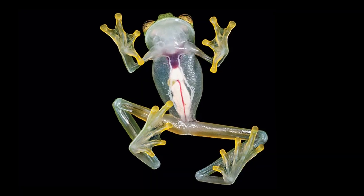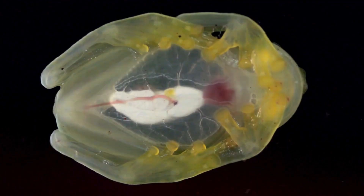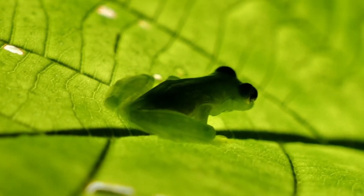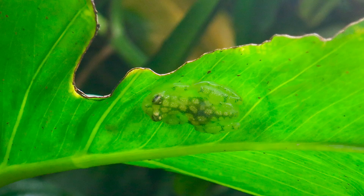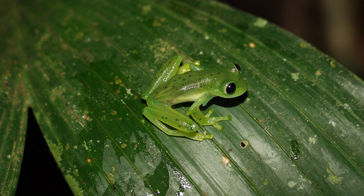The glass frog, known for its translucent belly, is one of nature's most subtle masters of stealth. Its organs are visible through the skin, but the real trick is how it reduces the shadow it casts when resting on a leaf. Predators scanning from above often fail to notice it entirely. This is camouflage by physics, not just by color — a brilliant adaptation for survival.